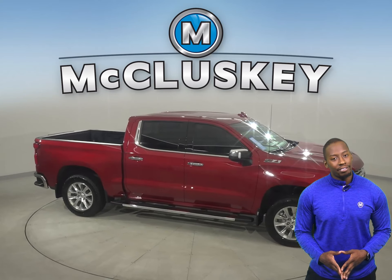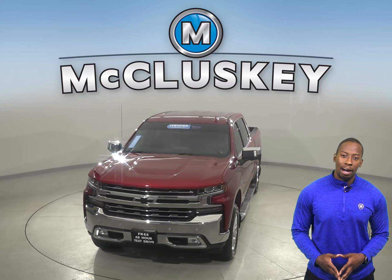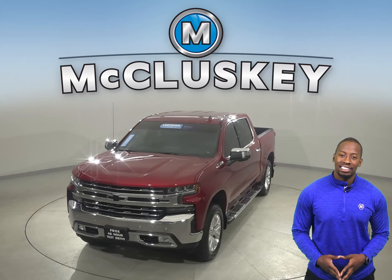This Silverado has 19,000 miles on the odometer and still has a long life ahead of it. It's even covered by our free lifetime warranty for as many years and as many miles as you own it. Come on down today and try it before you buy it with our free 48-hour test drive.